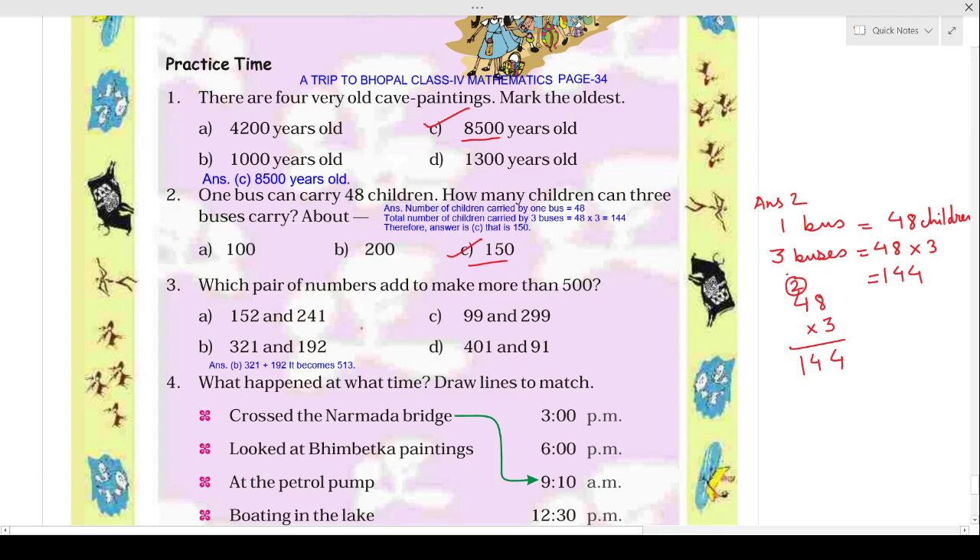Now the next question is: which pair of numbers adds to make more than 500? That means after adding, the sum must be more than 500. We will first add 152 and 241 — after adding these, you will get 393.